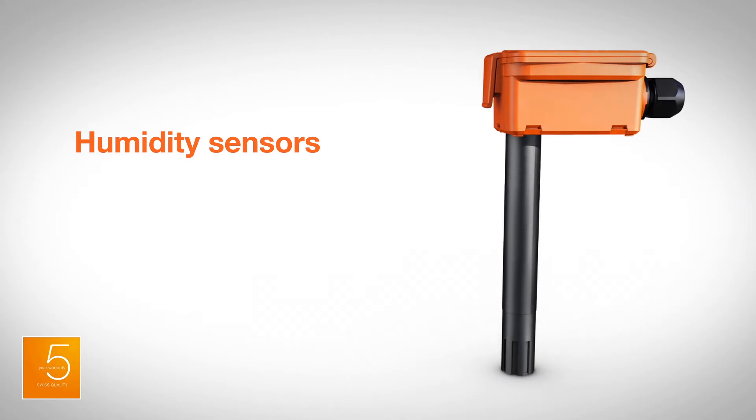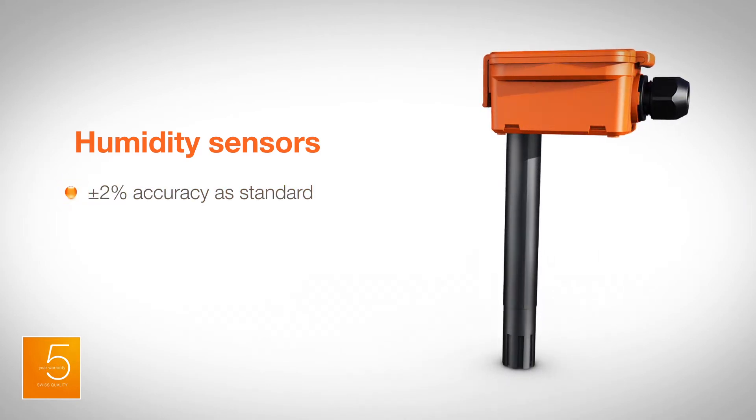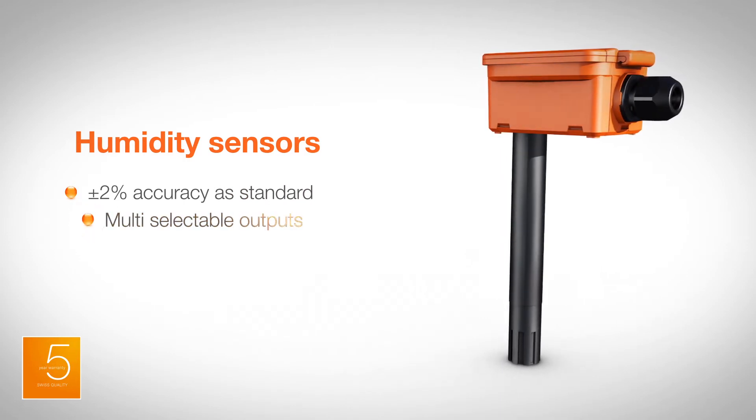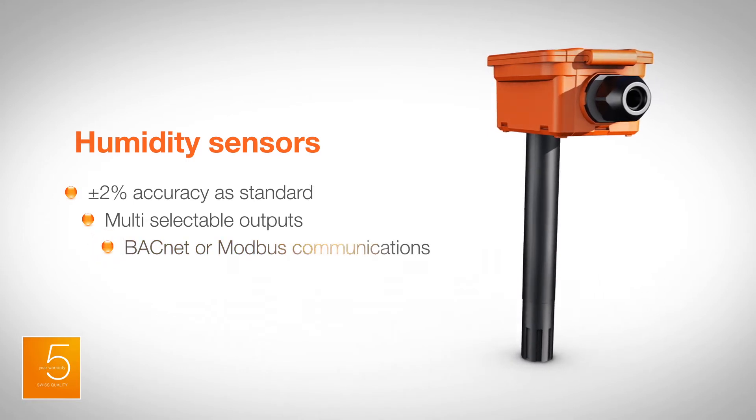Duct and outdoor combined humidity and temperature sensors feature plus or minus 2% accuracy as standard across the range, multiple selectable outputs, field selectable temperature ranges and sensors, along with BACnet or Modbus communications.